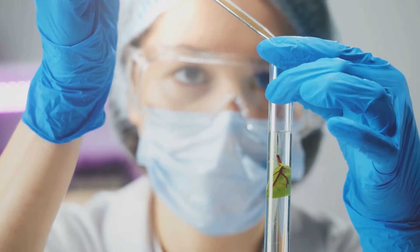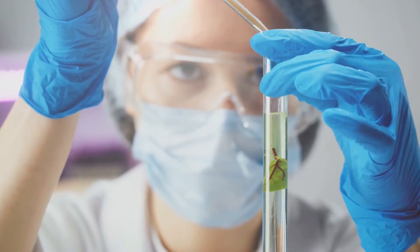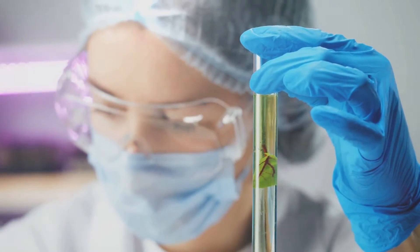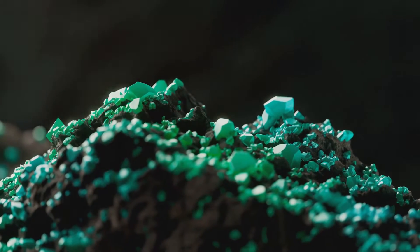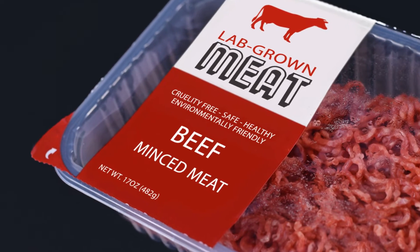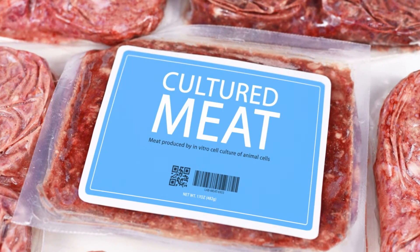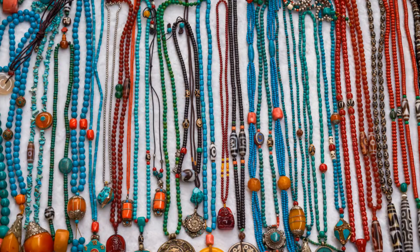And reshape it has. The market for lab-grown gemstones has grown exponentially in the past few years. Consumers are increasingly drawn towards these man-made marvels, not only for their flawless quality and customisable features, but also for their ethical and environmental advantages. Traditional mining practices have long been under scrutiny for their environmental impact and sometimes questionable labour practices. Lab-grown gems offer a guilt-free alternative that is becoming increasingly popular.